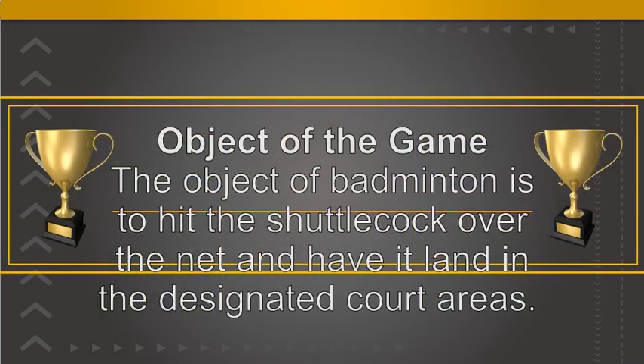The object of badminton is to hit the shuttlecock over the net and have it land in the designated court areas. If your opponent manages to return the shuttlecock then a rally occurs. If you win this rally — i.e. force your opponent to hit the shuttlecock out or into the net — then you win a point.